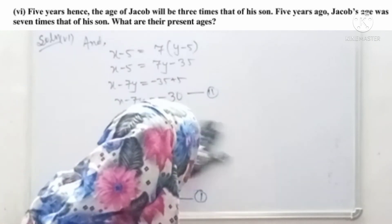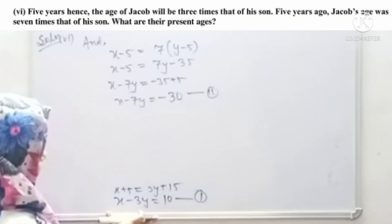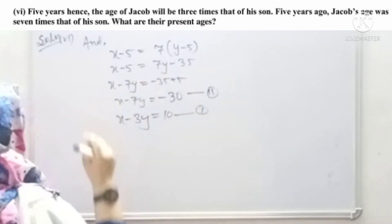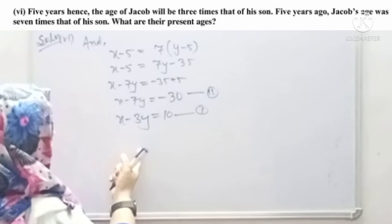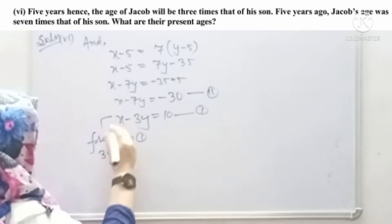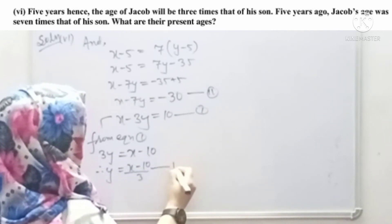Now we will solve Equation 1 and Equation 2. From Equation 1, x minus 3y equals 10, so 3y equals x minus 10. Therefore y equals x minus 10 divided by 3. This is Equation 3.